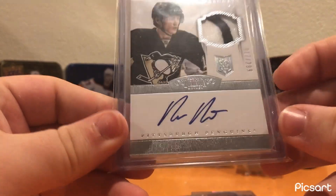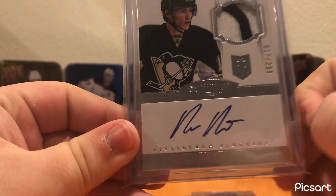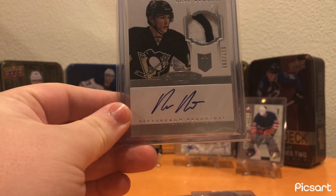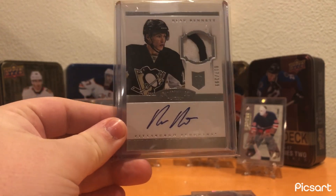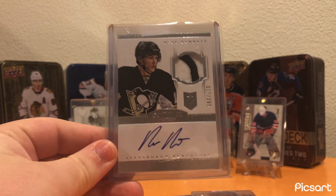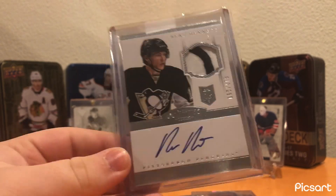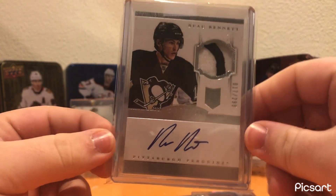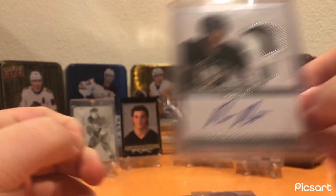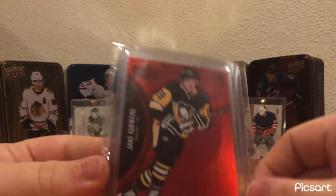Bo Benson Dominion Patch Auto out of 299 — this is an incredible looking card. Really wish Panini still did hockey because they just did such an incredible job with it. Bo Benson had such a bright future, but he just got injured so much that it derailed his career. If he didn't get injured that much, he could have had a heck of a career.